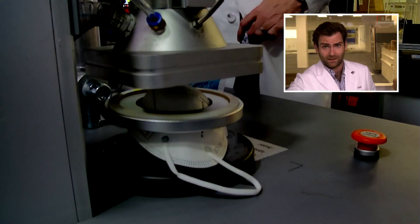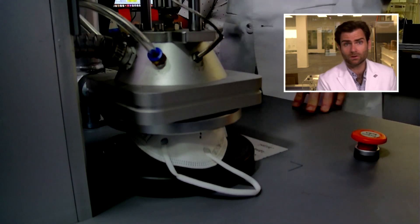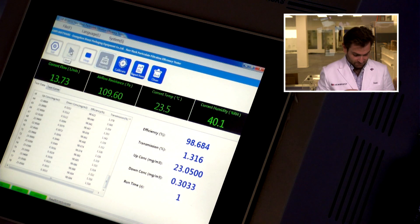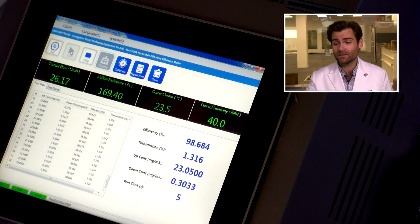We got the clamp in, clamped it down, and let's let it rip. This is a PFE machine — a particulate filtration efficiency machine. If you want to find out how we do this test, I'll put a link up there. We're doing the NIOSH N95 test.